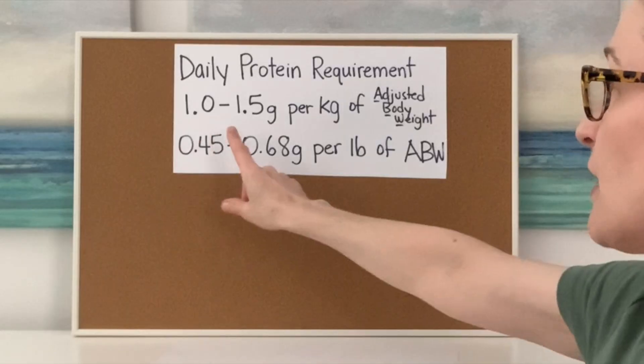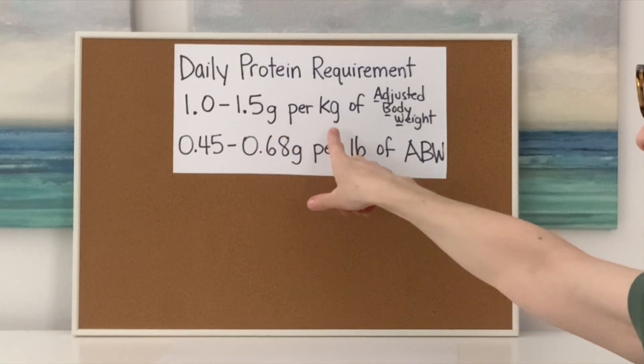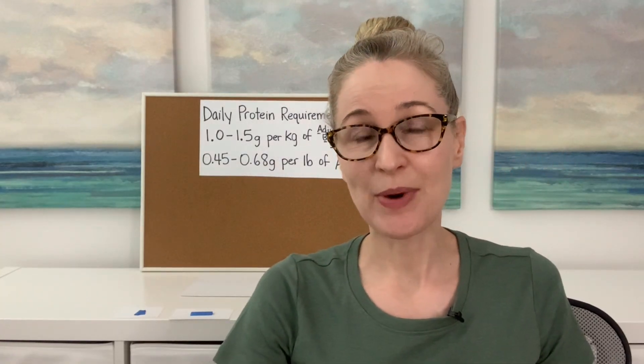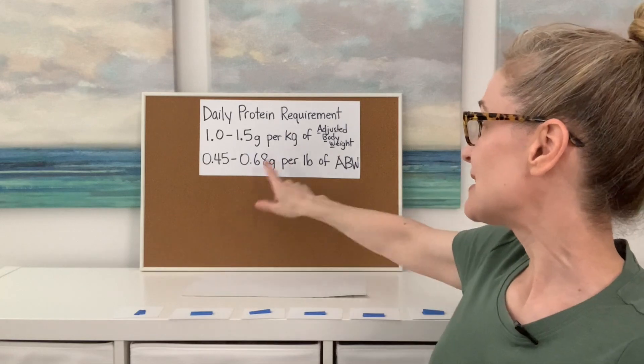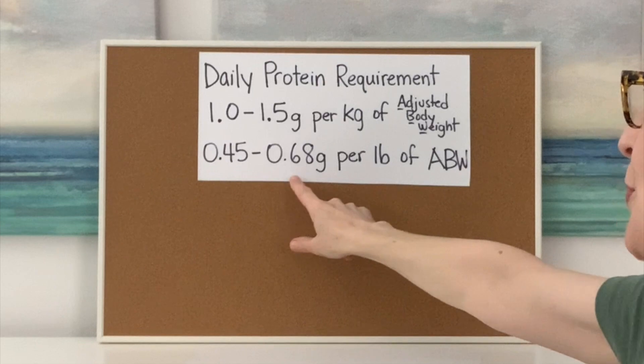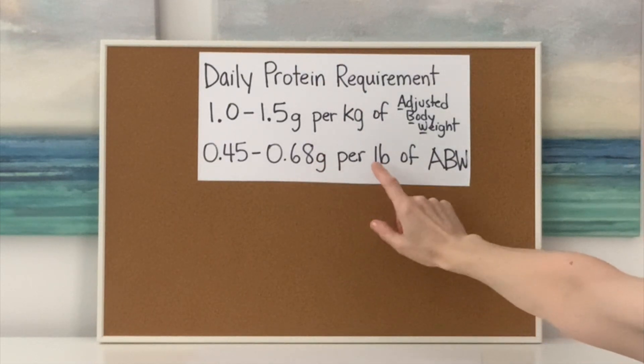So how much protein do you need in a day? You need 1 to 1.5 grams per kilogram of your adjusted body weight. Since we tend not to use kilograms, I converted it to pounds — so you need 0.45 to 0.68 grams of protein per pound of your adjusted body weight.